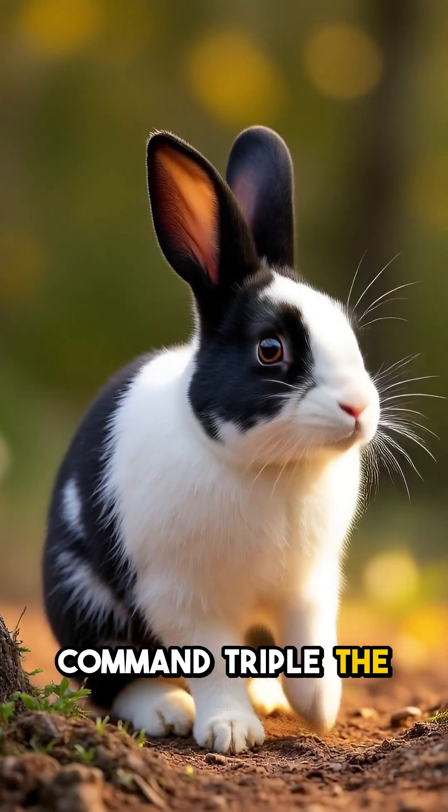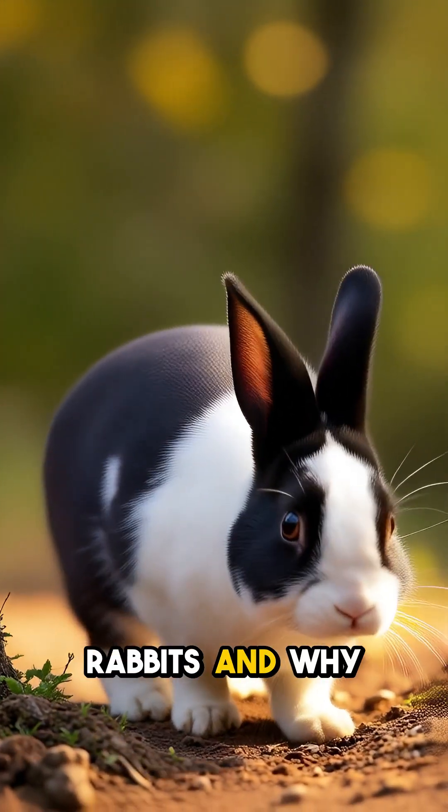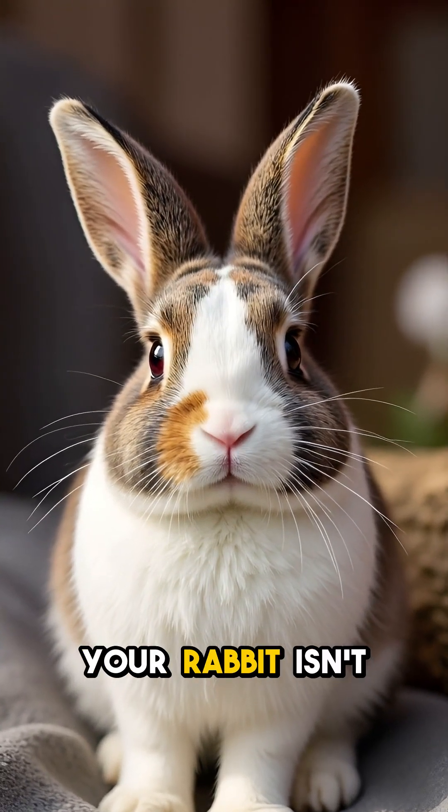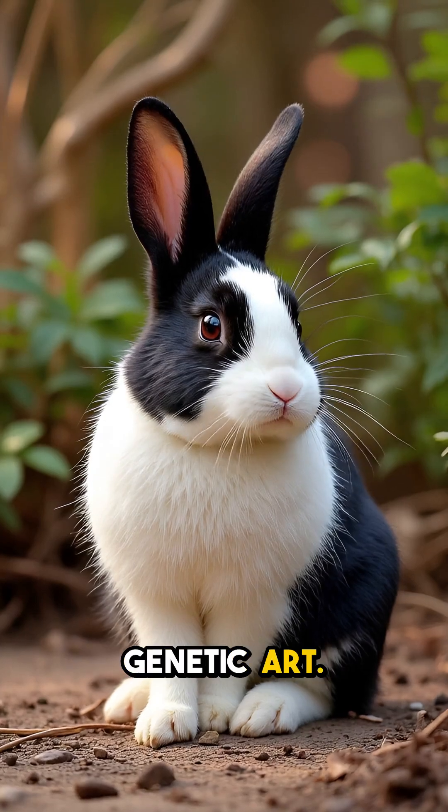That's why Harlequins command triple the price of standard rabbits, and why collectors hunt for perfect symmetry in their patches. Your rabbit isn't just beautiful, it's living proof of genetic art.